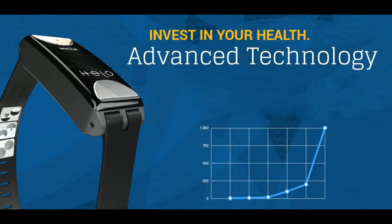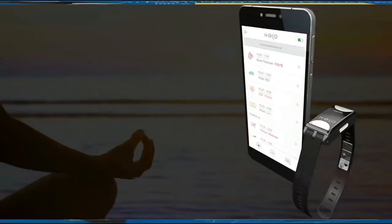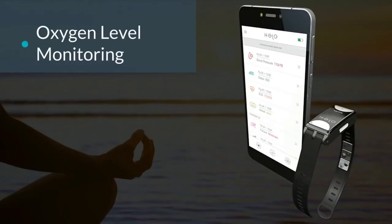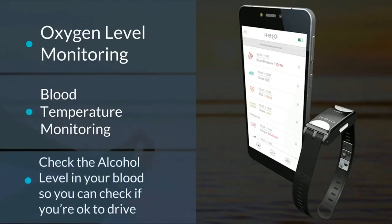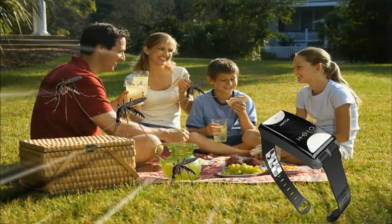Because the technology is so advanced, each time a new feature is added to the Helo, the firmware in the device and the software in the app updates, adding the new features. For instance, World is in the process of adding more features to the Helo like oxygen level monitoring, blood temperature monitoring, and the ability to check the alcohol level in your blood so you can check if you're okay to drive.